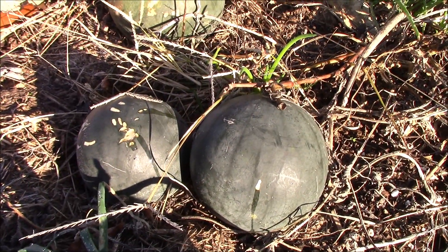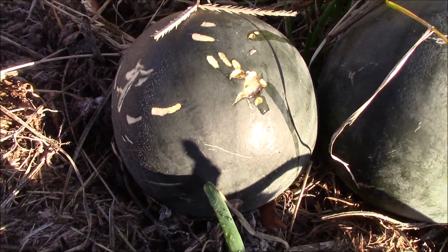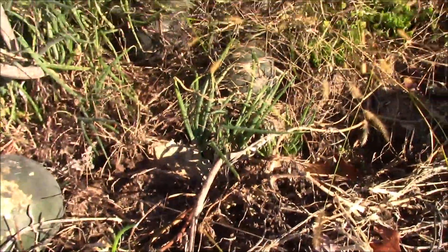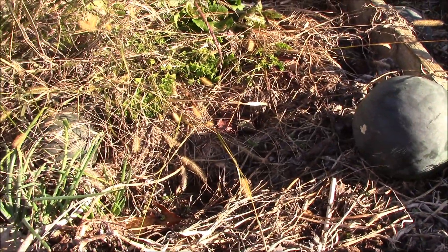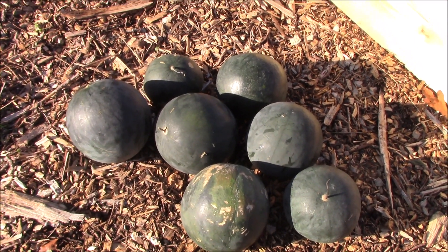Here we have a few small watermelons left. You can tell this one is being eaten by something, probably a little rabbit. But we've got quite a few left in here, so I'm gonna go ahead and harvest all of these because yeah, they're probably gonna rot. There we go — I got seven tiny little watermelons. Aren't they adorable?